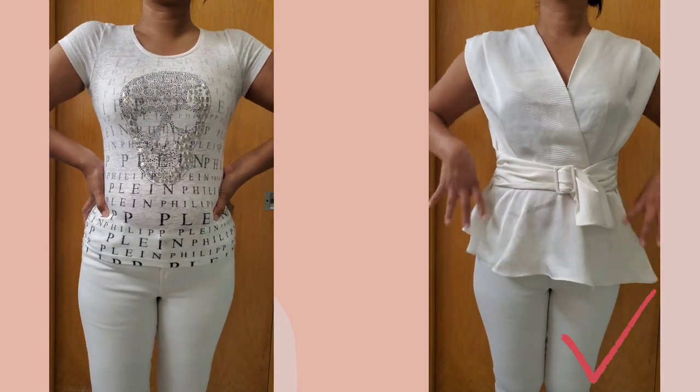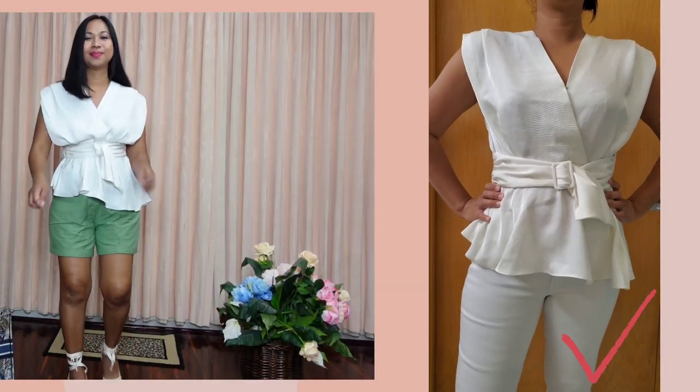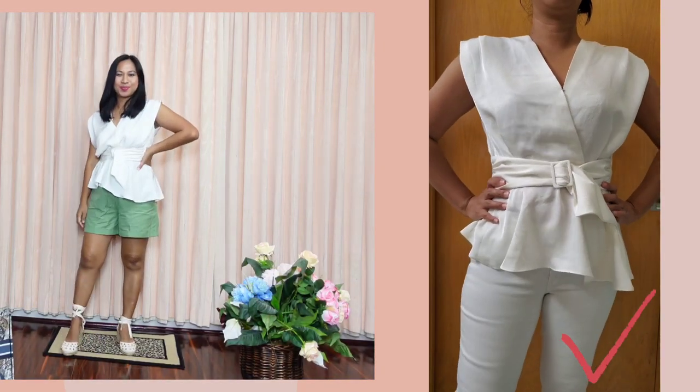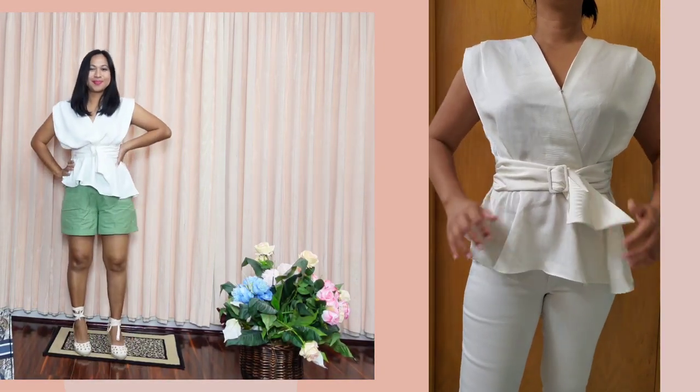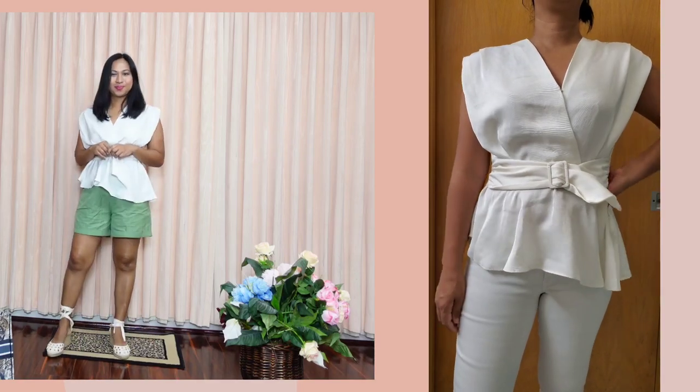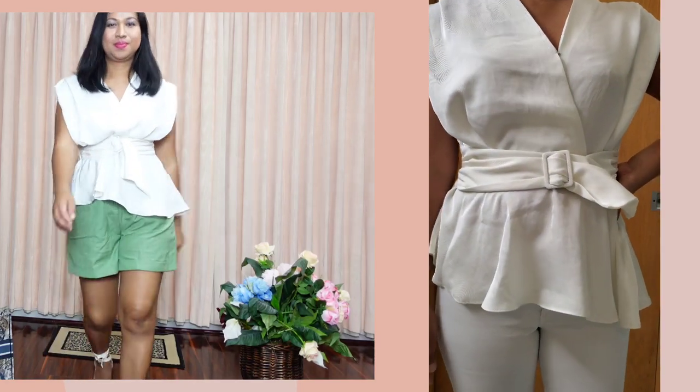On the second top, you have a belt that provides a cinched waist as well as an hourglass figure. You also have ruffles at the bottom as well as an asymmetrical hem, which makes it perfect in concealing belly fat.